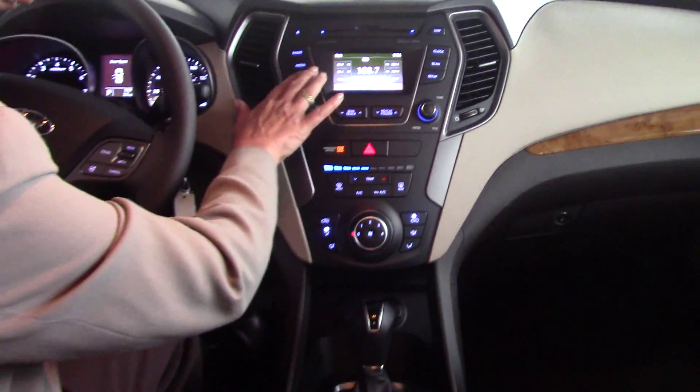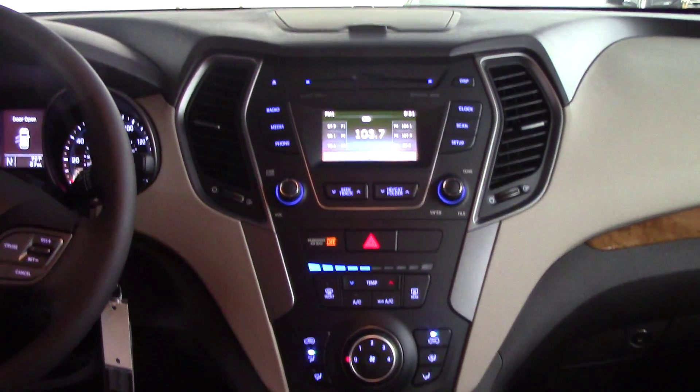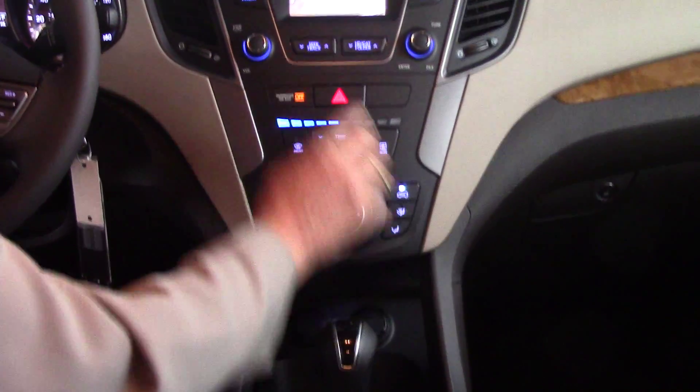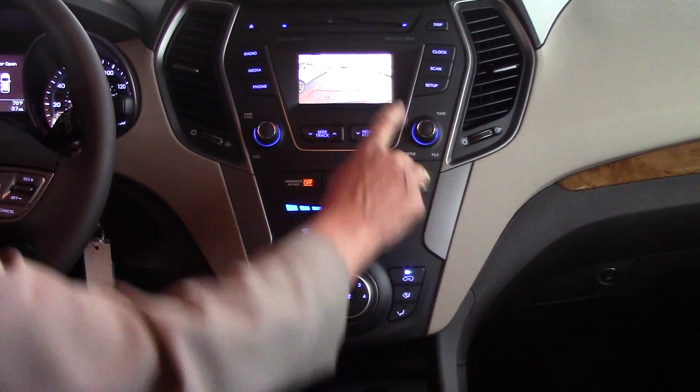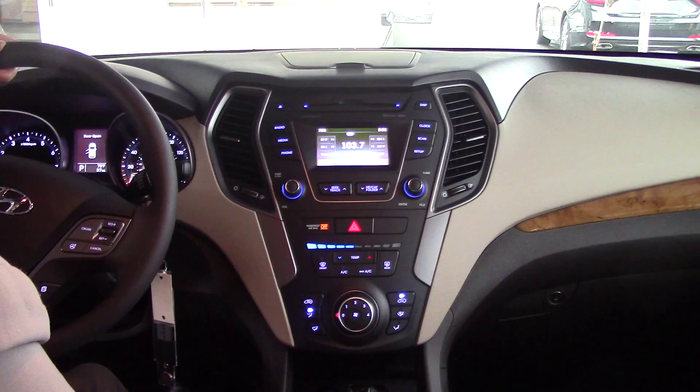I've got another truck delivery coming in on Monday. Pretty sure there's going to be a white one on that as well. If not, we'll be happy to deal or trade you one in. This one has the same equipment package as the one you inquired on — come on, take a look.